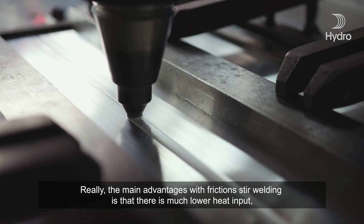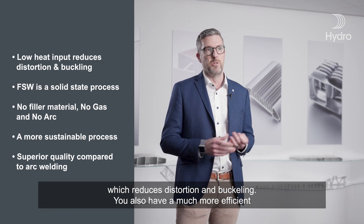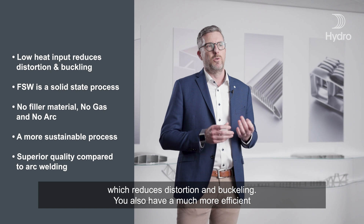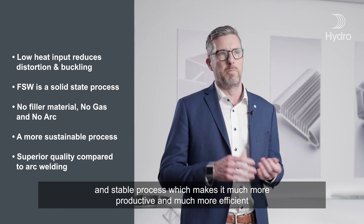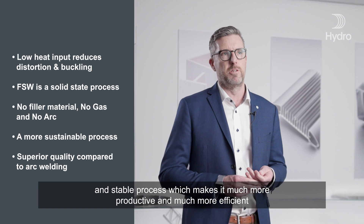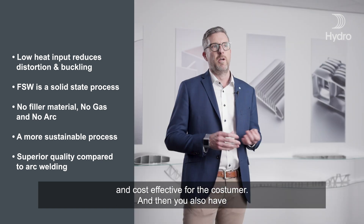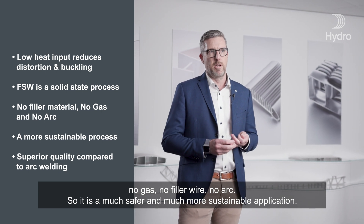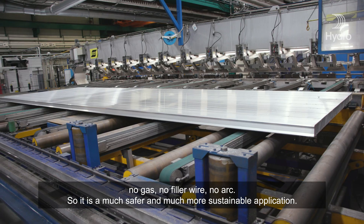The main advantages with friction stir welding is that there is much lower heat input, which reduces distortion and buckling. You also have a much more efficient and stable process, which makes it much more productive and cost-effective for the customer. And you also have no gas, no filler wire, no arc, so it's a much safer and much more sustainable application.